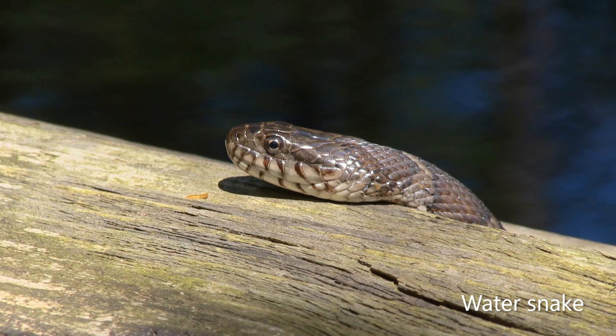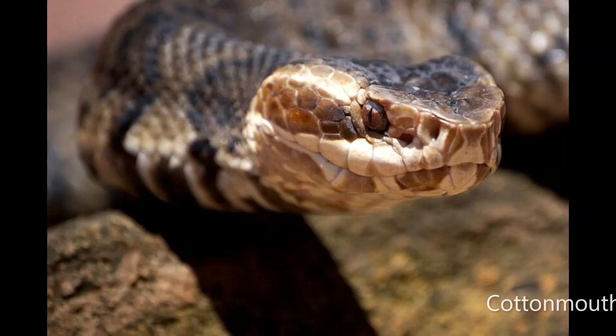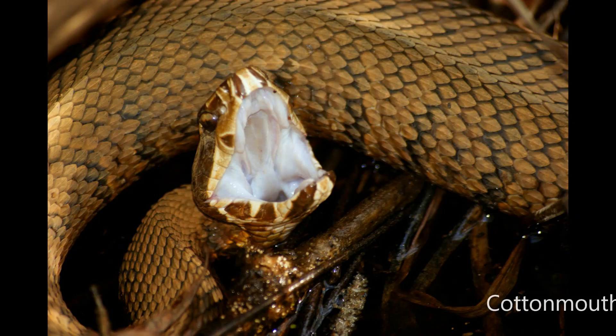For those times when it's not possible to get a close-up look at the eyes and pits or even the head shape, a very noticeable clue that can be seen from far away is the mouth. The vertical edges of the lip scales on a water snake have dark stripes, making it appear like the snake has ferocious teeth. The cottonmouth has no lip stripes — it has real fangs that it does not hesitate to show when threatened, revealing why it is called the cottonmouth.